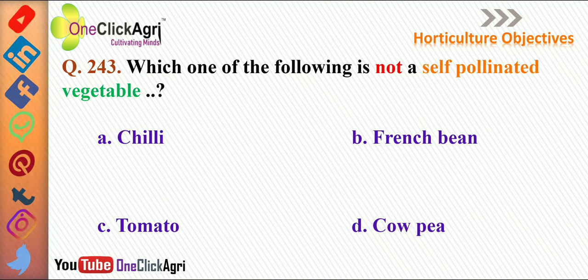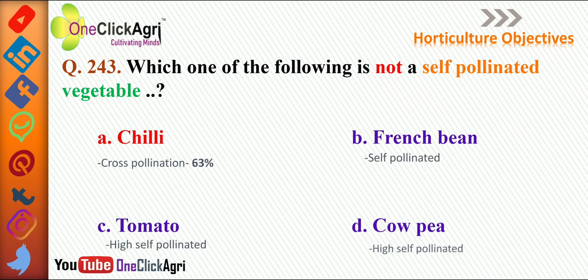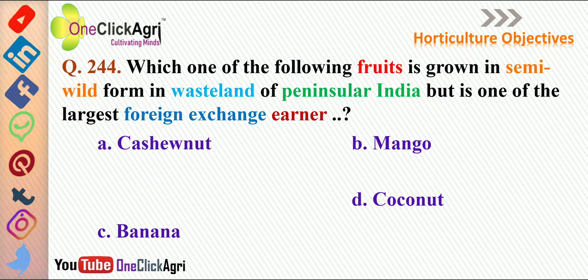The next question: which one of the following is not a self-pollinated vegetable? The right answer is chili, in which cross-pollination occurs up to 63 percent. The rest of the crops listed are self-pollinated crops.